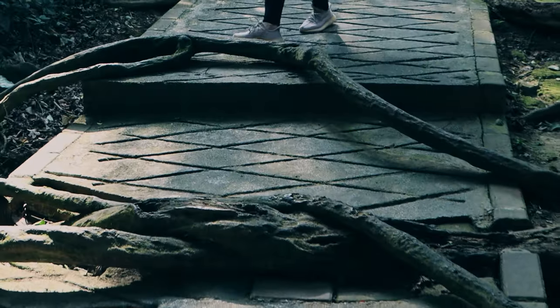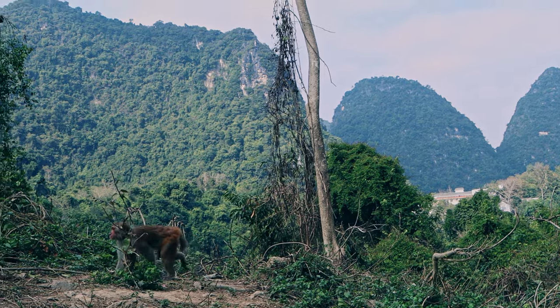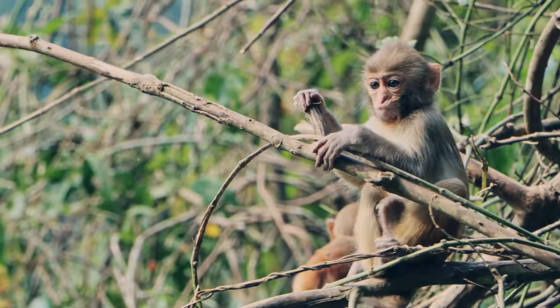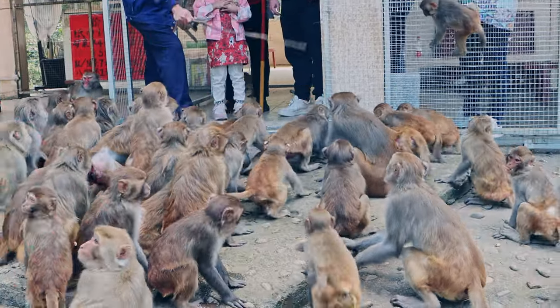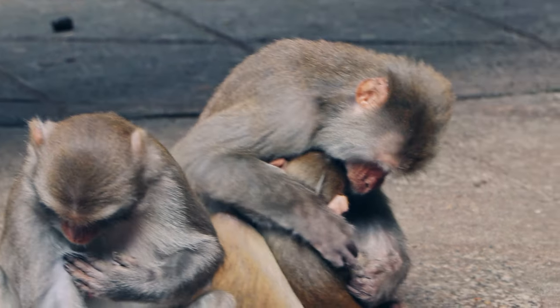Then through another beautiful path we went deeper into the forest to another feeding station. It was more open, so you could see beautiful mountains. There were lots of monkeys there. Monkeys are very social animals and they usually eat, sleep, and travel in groups. They express affection and make peace with others by grooming each other.